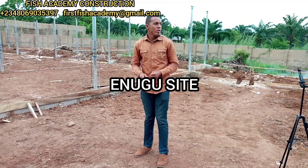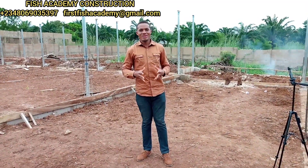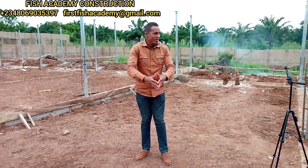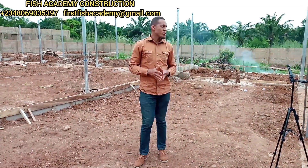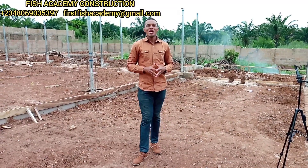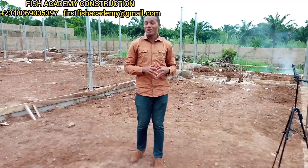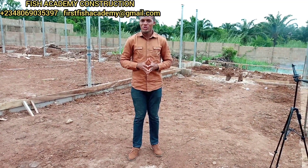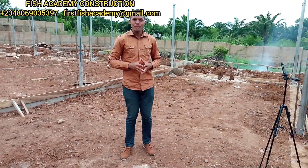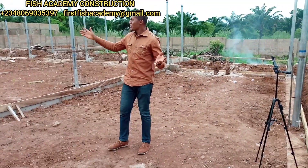Hello guys, welcome back to my channel, welcome to Fish Academy. The long-anticipated video is here again from the project site in Enugu State where we are constructing the 30,000 capacity fish farm. For those of you that have been following me on this channel, you know that I've been moving from Abuja to Ibadan to Enugu to Anambra. I'm back in Enugu to see what has been going on on site, and the job is going on very well — I thank my workers.